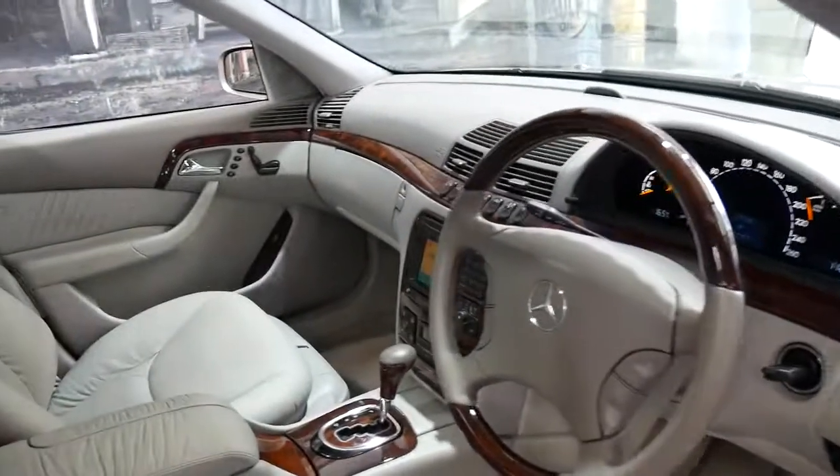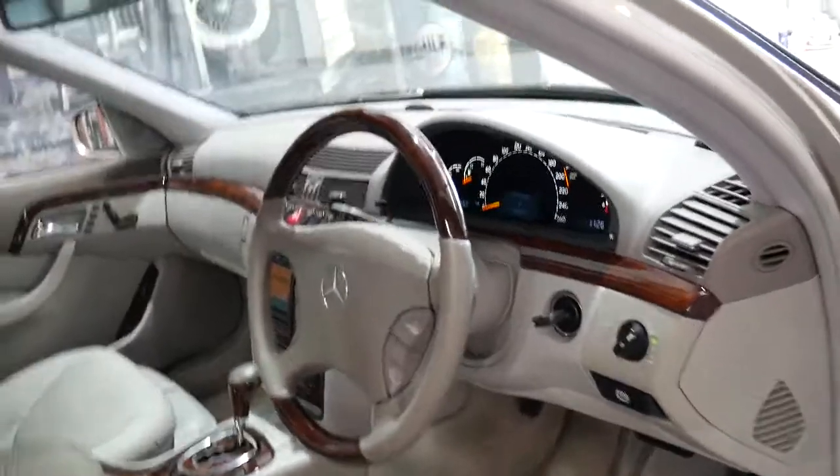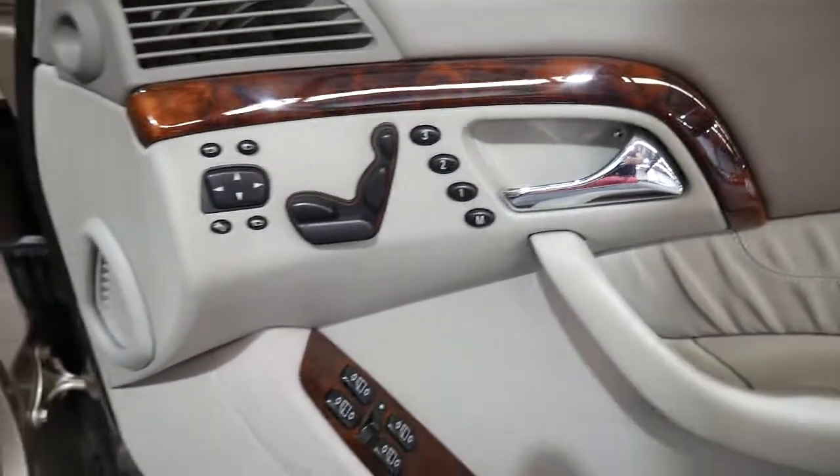The standard features included navigation, parking sensors front and back, automatic headlights, and memory electric seats on both the driver and passenger side.